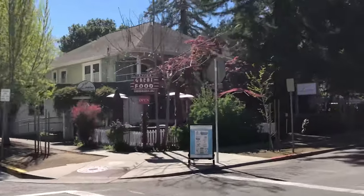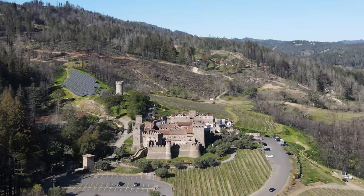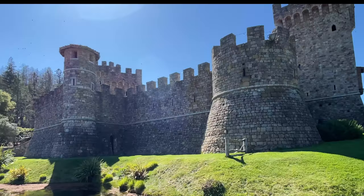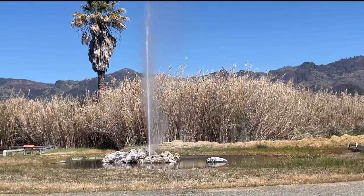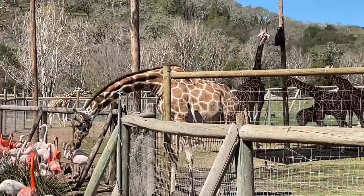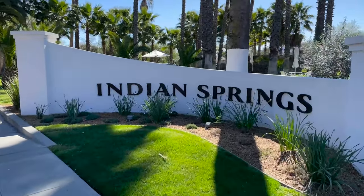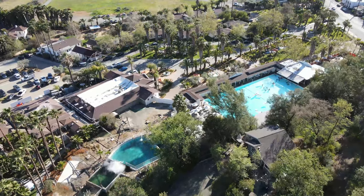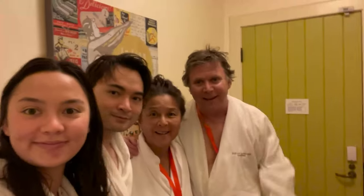Hey folks, today we show you great places to eat in Calistoga, which is in the north end of Napa Valley. We visit a 13th century inspired Tuscan Castle winery, witness the eruption of Old Faithful California, and go to Safari West, a 400-acre private wildlife preserve. Calistoga has great things to do, but it's known as a spa haven. We visit Indian Springs Resort, which has a pool and mud baths with hot water supplied by on-site geysers.